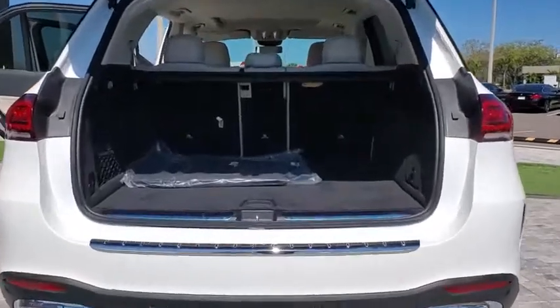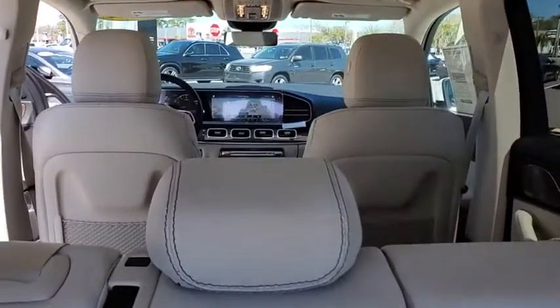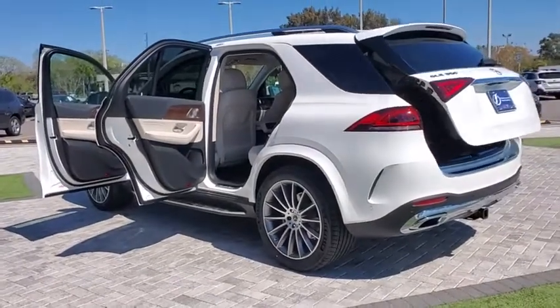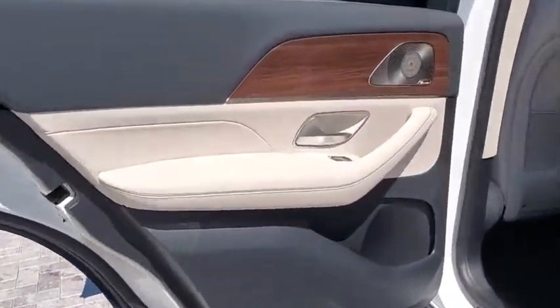Here are some of this vehicle's great options: traction control, power liftgate, power passenger seat, dual airbags, Bluetooth wireless data, hands-free phone, leather-wrapped steering wheel, alloy wheels, power steering, four-wheel disc brakes, eight speakers, compass.